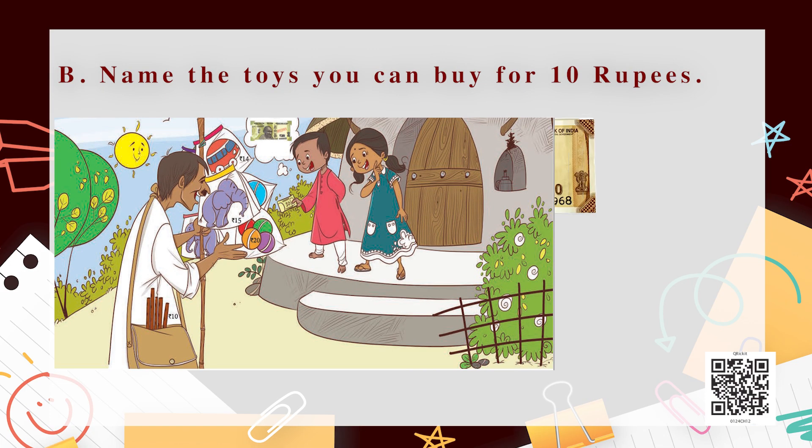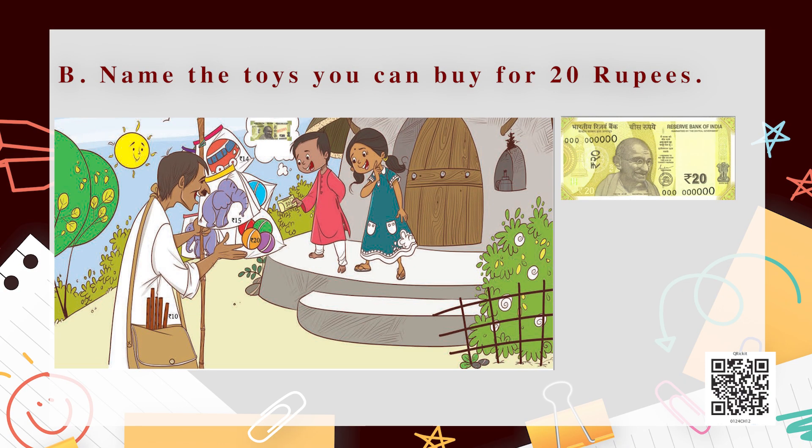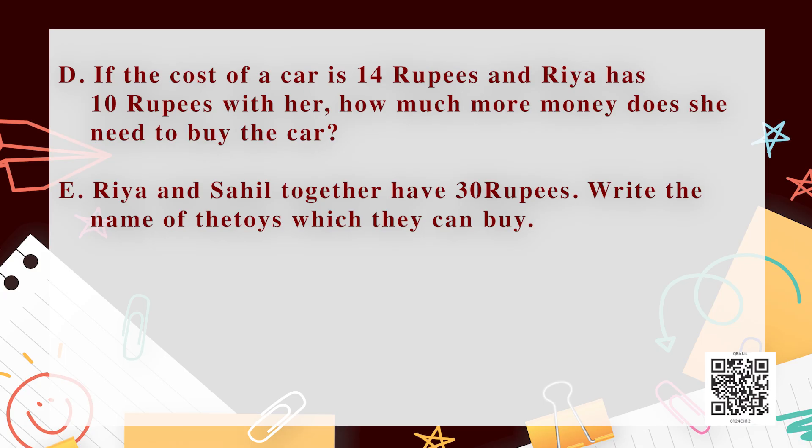Now move to the next exercise: name the toys you can buy for 10 rupees. You can see in the picture what we can buy for 10 rupees — a flute! Yes, you are right. We also remember that we bought a ball for 20 rupees. Now tell me — name the toys you can buy for 20 rupees. Correct, a ball! You are all smart and very intelligent kids. The rest you have to do by yourself — I know you will do it very nicely.